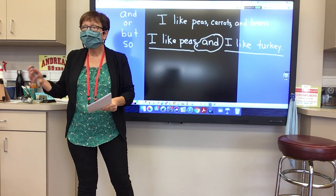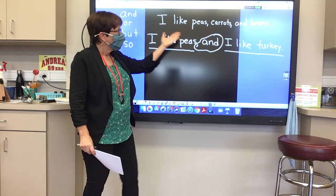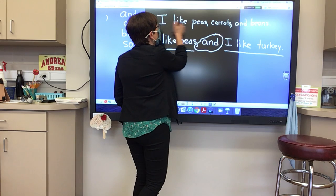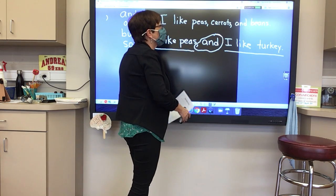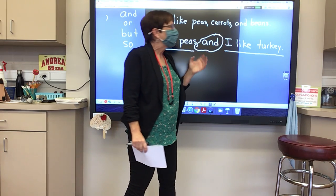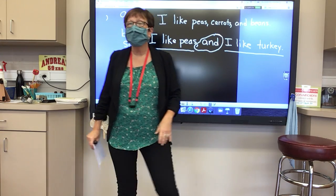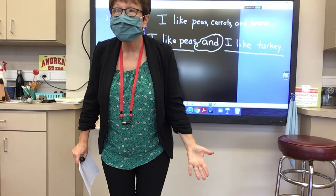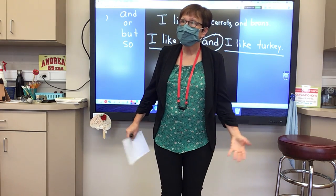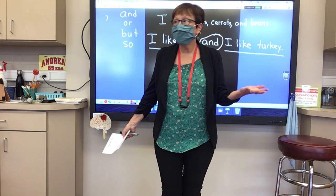So we have to think: conjunction, not a conjunction. I have the word 'and' here, but 'carrots' isn't a sentence. 'And beans' — is that a sentence? If I walked up to you and said 'and beans,' is that a sentence? No. You would look at me and think you'd be waiting for me to say the rest of that sentence. I'm missing a subject.